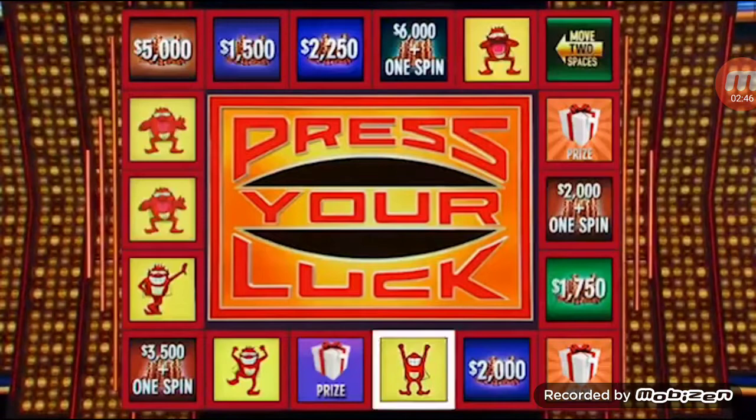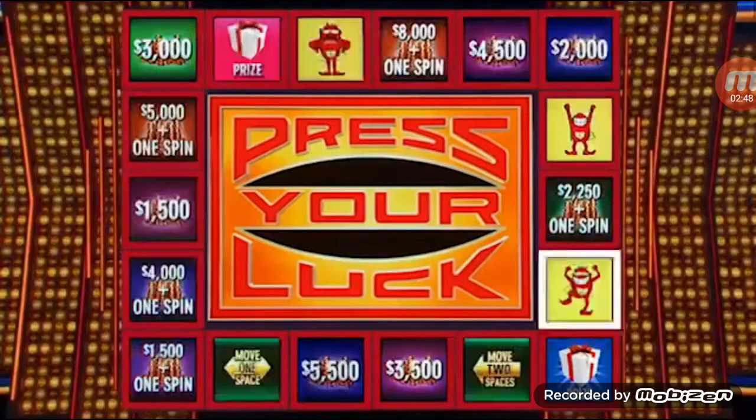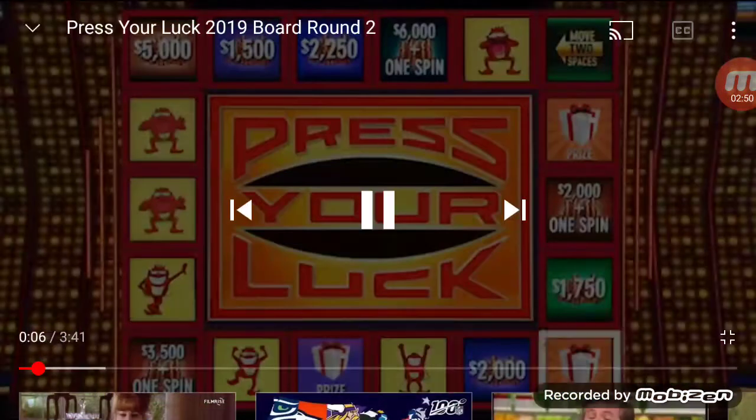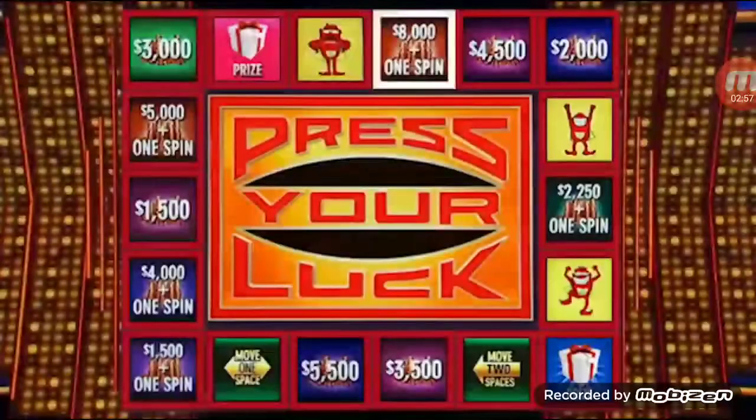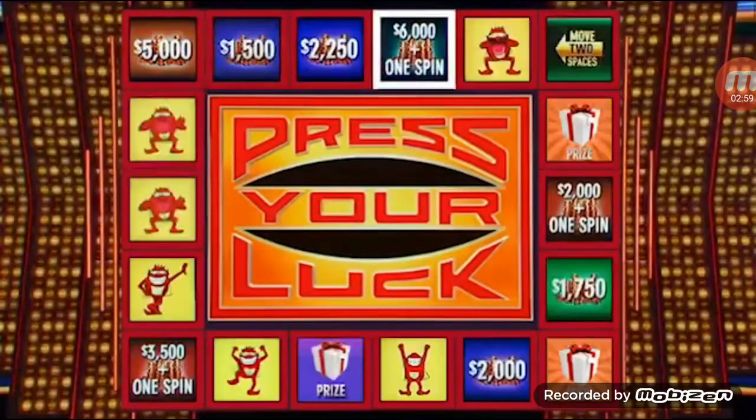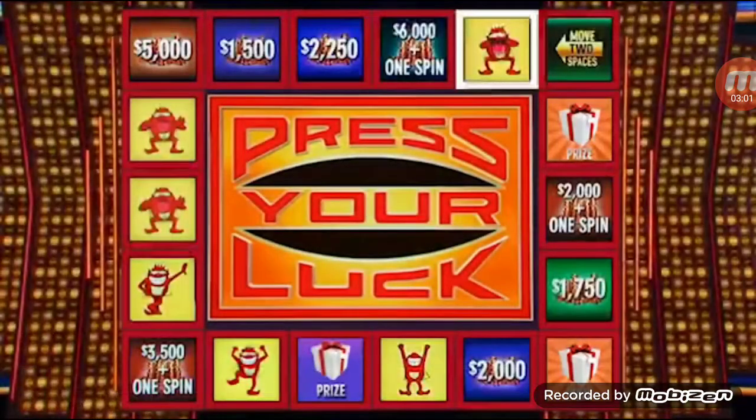As you can see, Big Bucks are worth $15,000. Let's keep it going. Big Bucks, no whammies — stop. $2,200. We're up to $43,950. Four spins left. Big Bucks, no whammies — stop. It's a whammy, but it's $10,000. $53,950. Let's keep it going.